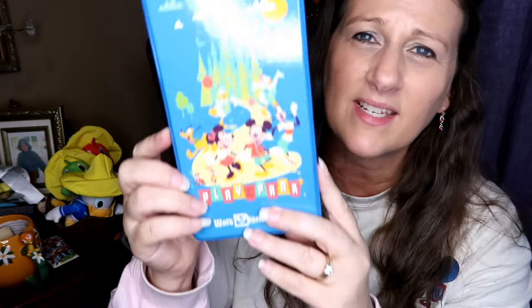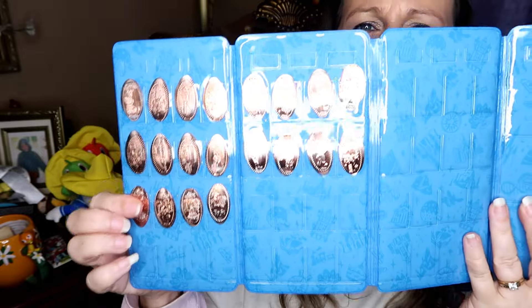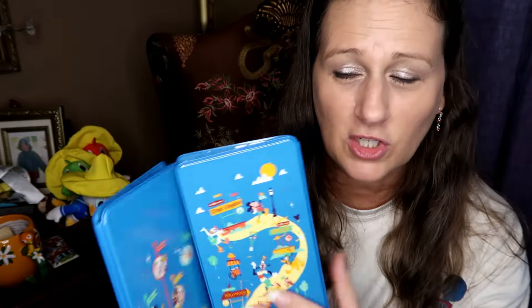Many years ago when my son was younger, we used to do the penny machines all the time — he just loved it. As he got older we got out of that habit, but I was really into it this trip. It actually started with the penny machine at Bucky's. I got quite a few pennies and because of that I went ahead and got this penny book for $17.99. I'm actually going to do a vlog on all the penny machines I found — subscribe and hit the bell so you know when that goes up.